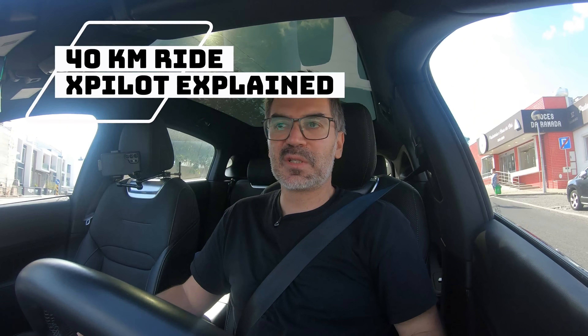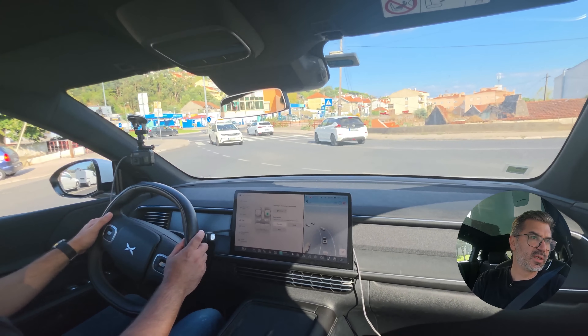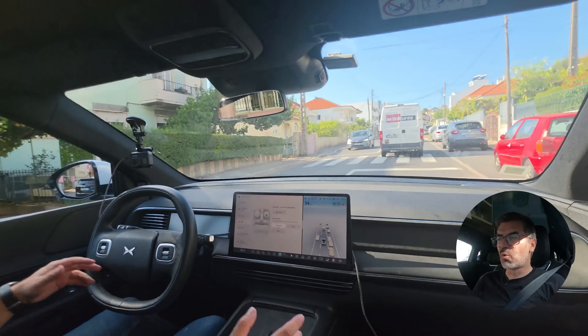Hi guys, welcome back. Today we are going to do a quick ride to Ericeira. I will explain everything that I am doing for those of you seeing a self-drive video on the XPeng G6 for the first time. I will give you a couple of details on the car and the systems it has available, and I will try in this single trip to explain the full self-drive package currently deployed in our cars.